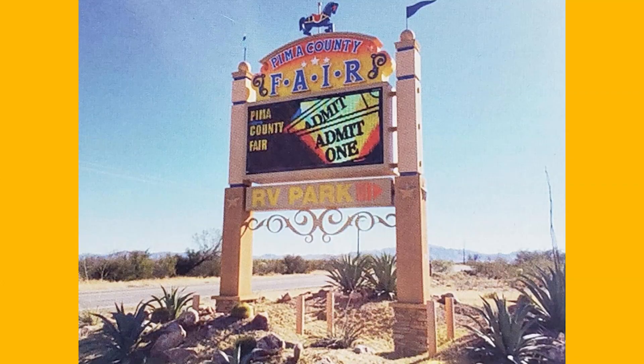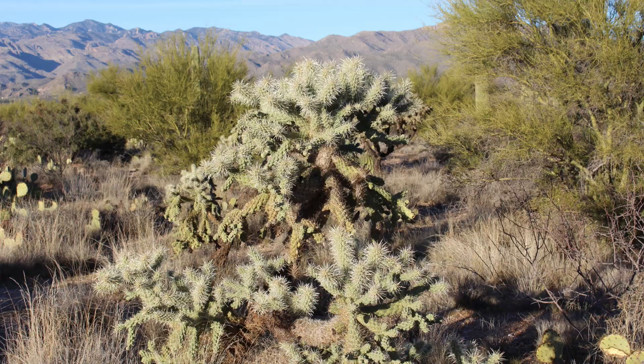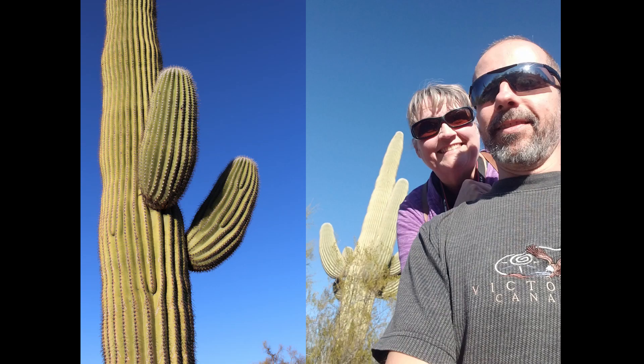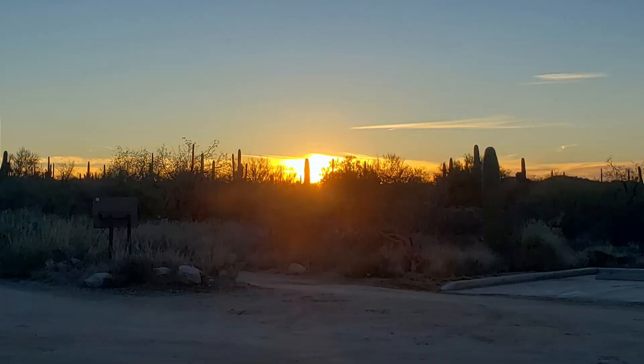Often there are shows and activities at the fairgrounds that you can enjoy while camping there too. After setting up camp, we needed to stretch our legs after so many days of sitting in the truck, so we headed to Saguaro National Forest, which is only a 20-minute drive from this campground, and took a couple of short hikes on some of the nature trails and drove the scenic loop as the sun set. It was stunning.